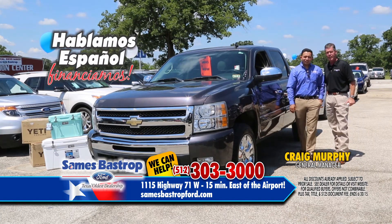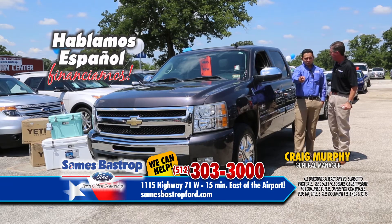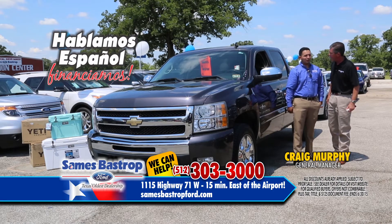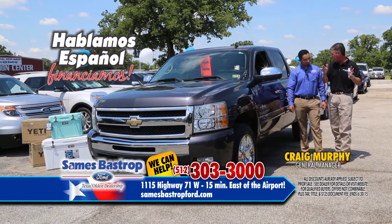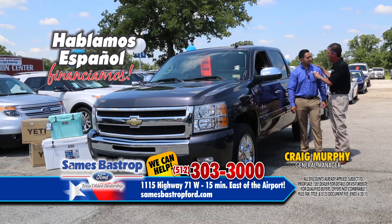Rene in Spanish: 'Estamos aquí en Savings Bastrop Ford para los clientes hispanos. Llámeme a mí. Soy René Rodríguez. Estoy aquí para ayudarle. $69 down — sí, escucharon bien. $69 down. No importa crédito. Aquí estamos para ayudarle.' And he's going to take care of you whether you have good credit or bad credit.